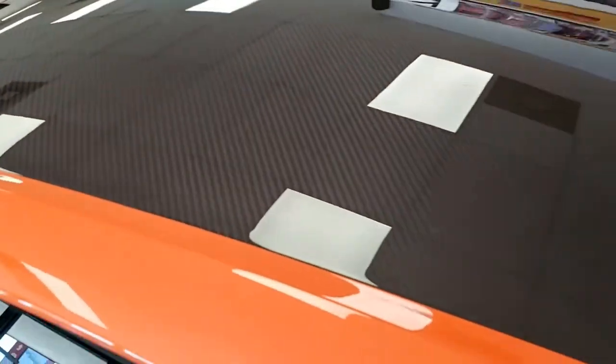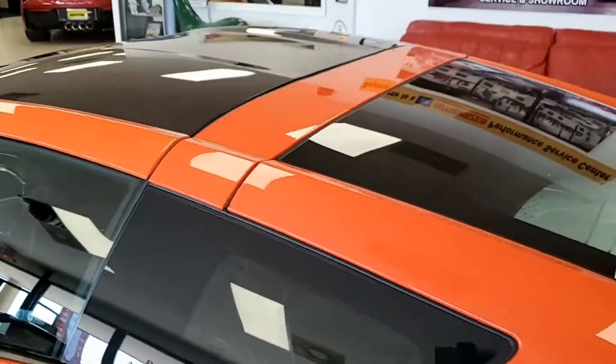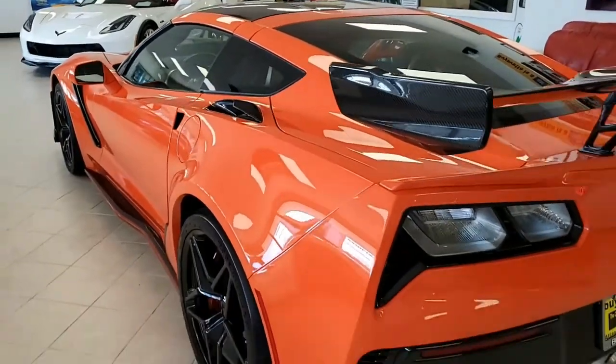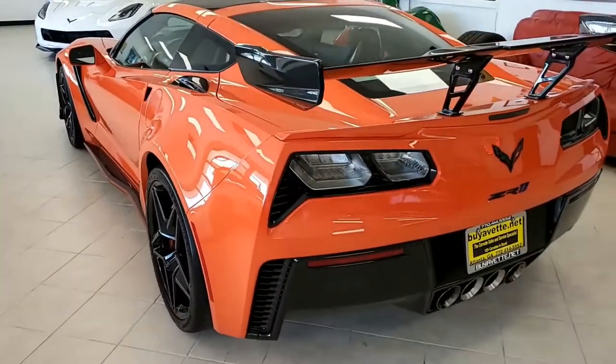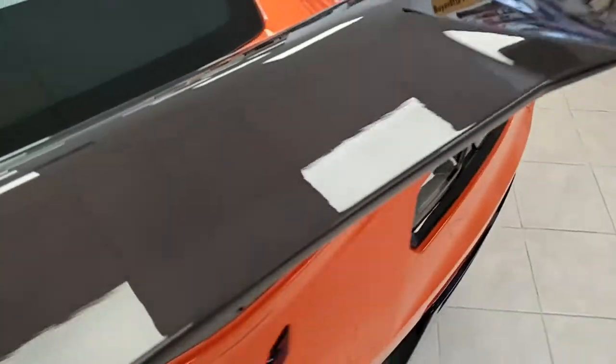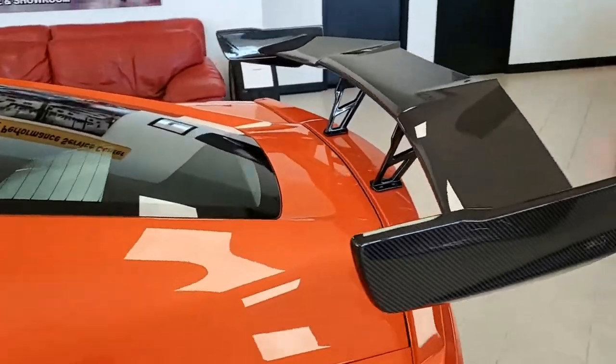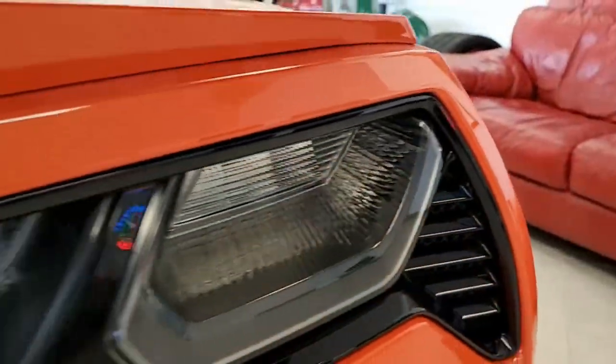It has every option you would expect to have on a car of this caliber. It has the rear camera and the front camera as well. It has the performance data recorder with navigation, and it also has the $2,995 ZTK Track Performance Package.